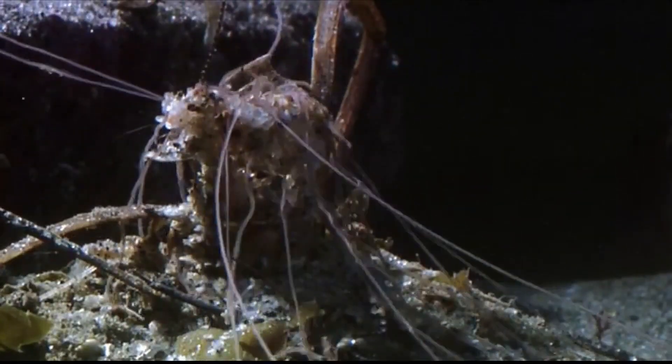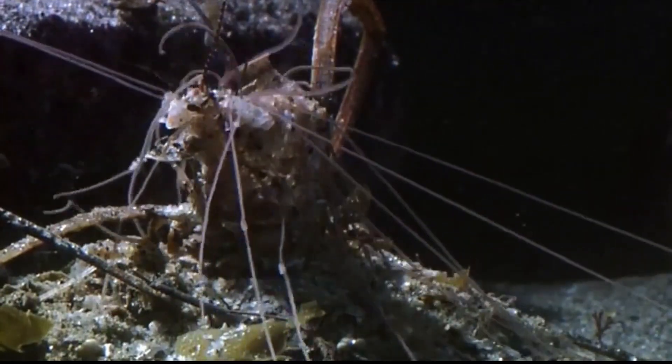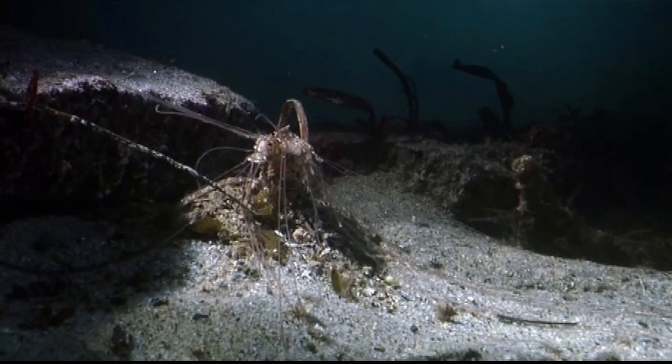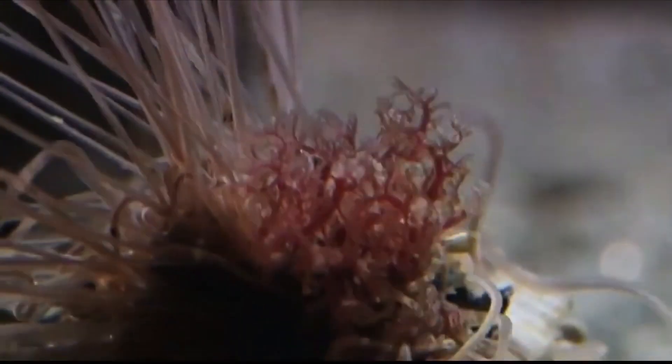Usually, all you'll ever see of this worm is the spaghetti-like tentacles sprawled across the ocean floor. But sometimes you might see its branched gills poking out at the top of its tubular home.